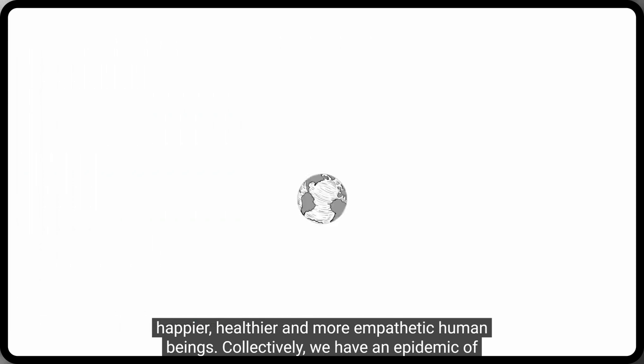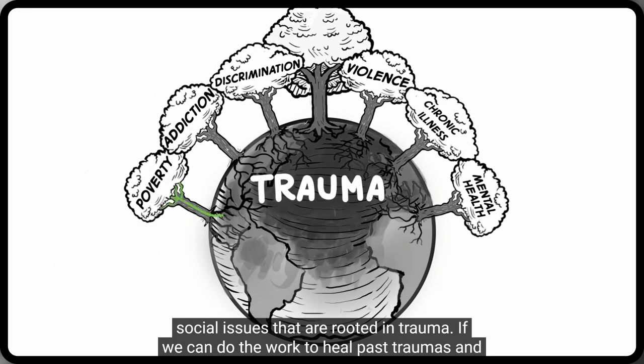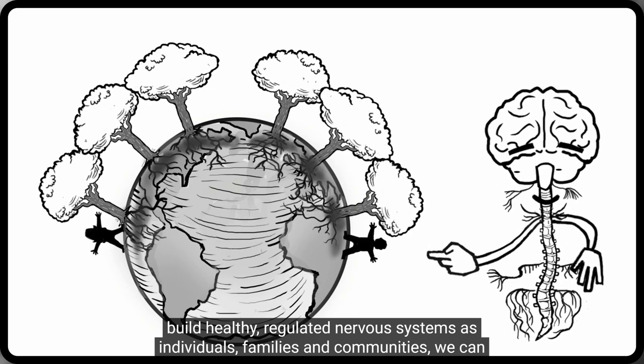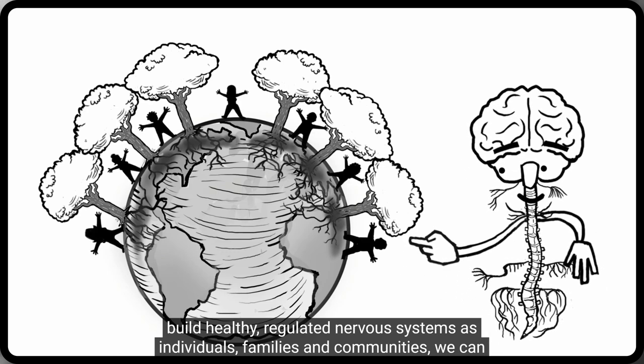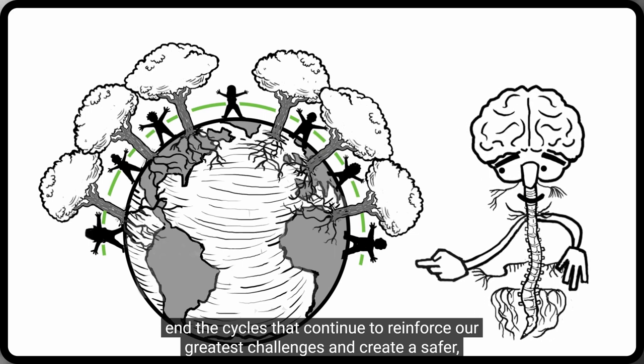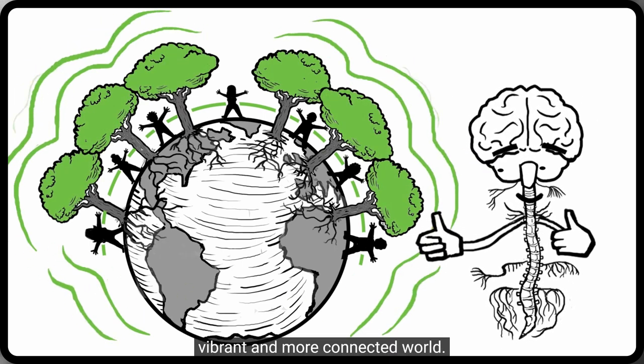For those living with the impacts of trauma and chronic stress, becoming unstuck is like beginning a new life. For the rest of us, understanding how our nervous system states guide our behavior can help us become happier, healthier, and more empathetic human beings. Collectively, we have an epidemic of social issues rooted in trauma. If we can do the work to heal past traumas and build healthy, regulated nervous systems as individuals, families, and communities, we can end the cycles that continue to reinforce our greatest challenges and create a safer, vibrant, and more connected world.